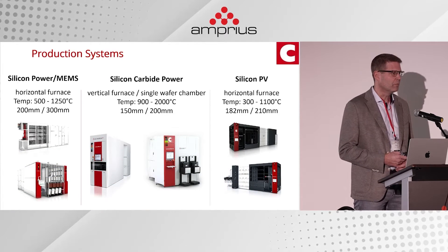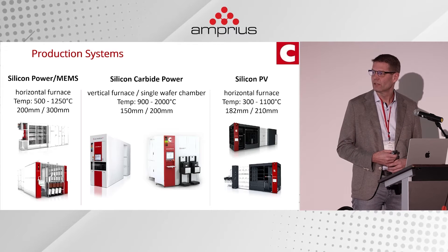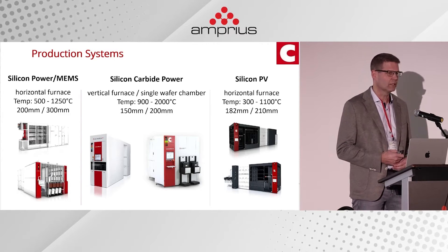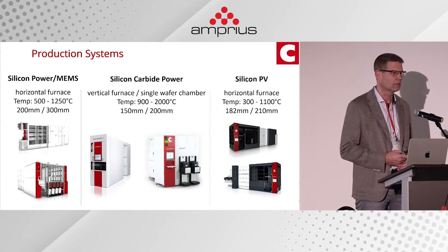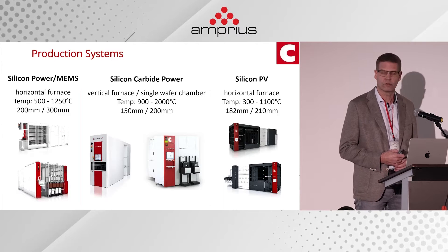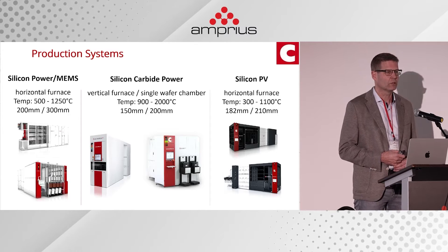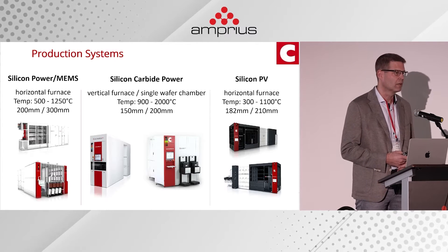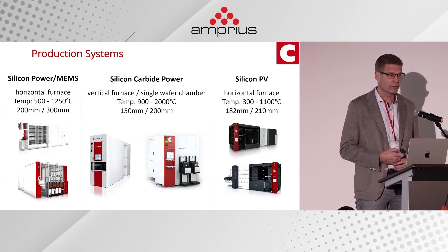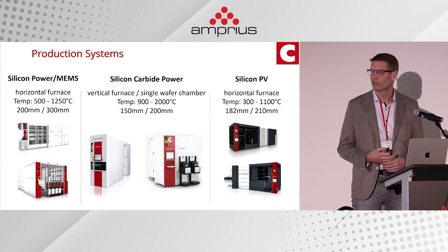Here's a quick overview of our main systems. On the left are our horizontal furnaces used for silicon device manufacturing — mainly power devices and MEMS — where customers run CVD processes to deposit functional or sacrificial layers. In the center are the systems we provide for silicon carbide-based devices, typically high-power switching devices or high-power LEDs — these are vertical furnaces or single-chamber furnaces.